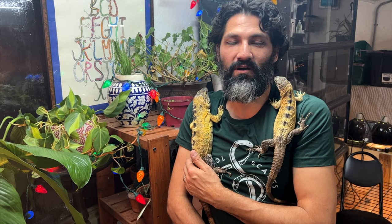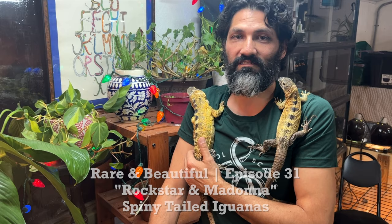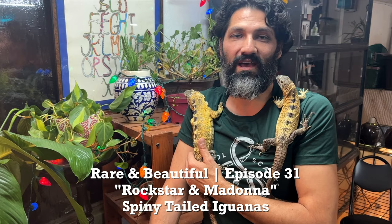Hello everybody, welcome back to another video. Paul here with Paul's Cool Scales. Today we have Rockstar and Madonna, and Jawley, our tegu, in the background wanting to come out and join the action — you might hear a little background noise.